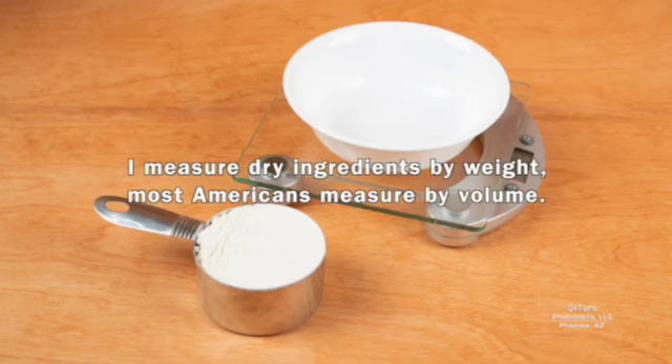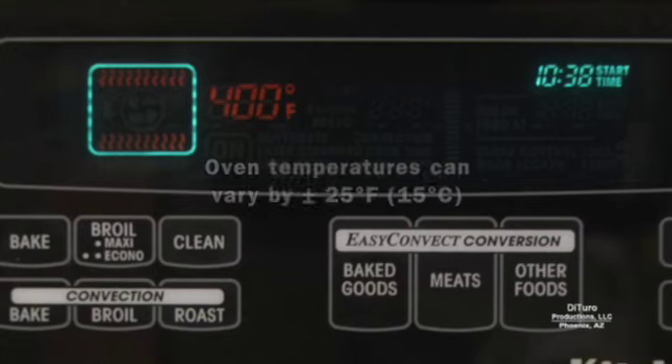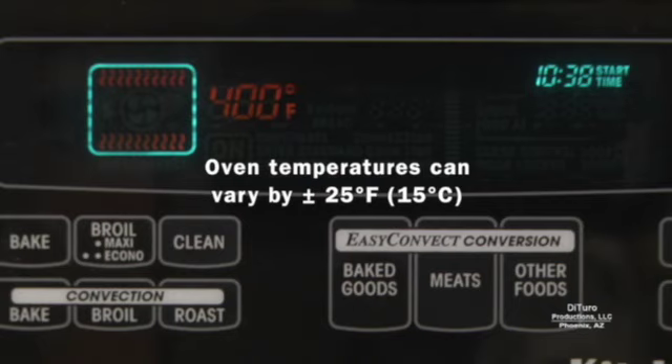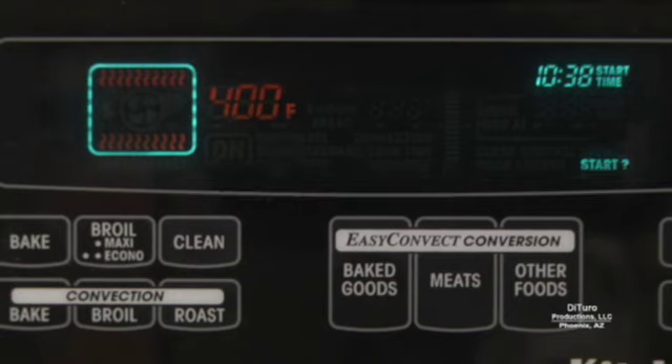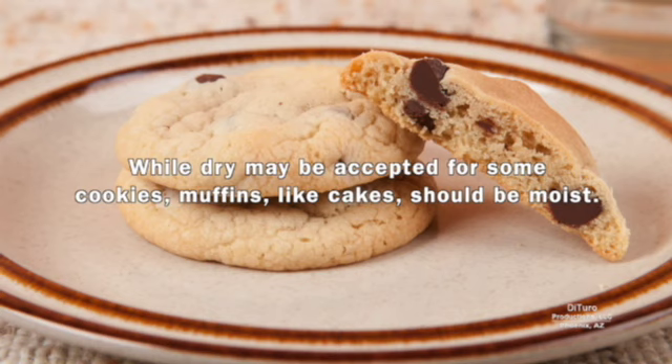I measure dry ingredients by weight. Most Americans measure by volume. Measuring dry ingredients by weight can be accurate to within plus or minus one gram. Oven temperatures can vary by plus or minus 25 degrees Fahrenheit, and it only takes minutes for muffins to go from moist to dry. While dry may be acceptable for some cookies, muffins like cakes should be moist.